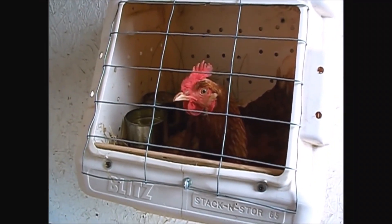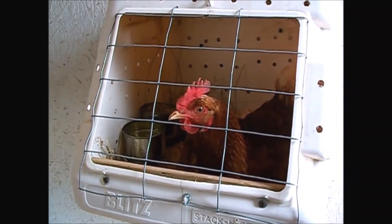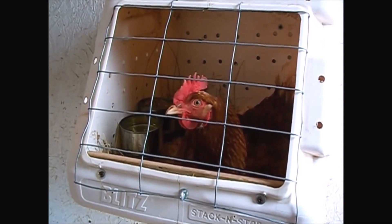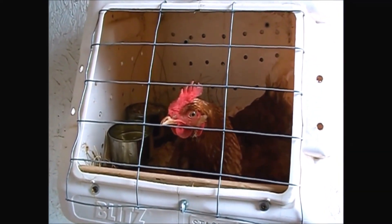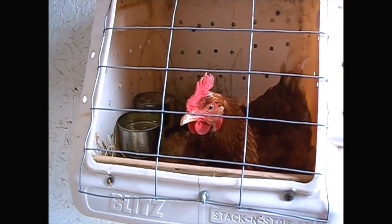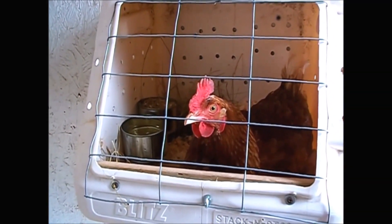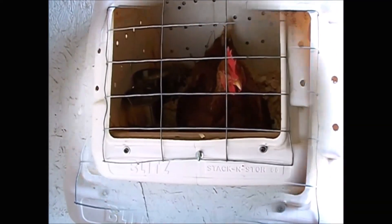Hey guys, just sharing a little bit of what I call the hen hospital. She had an accident — came up lame one day and was limping around a lot. I isolated her so she couldn't mobilize very much, gave her water and food, changed the bedding every day, and kept her down as much as possible. She slowly started to come around.